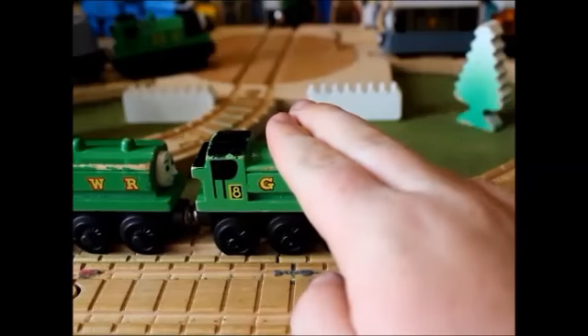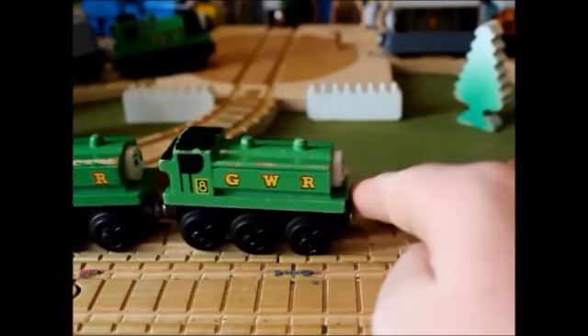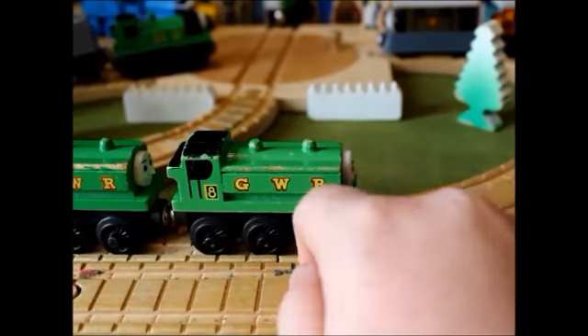Duck was introduced into the Railway Series to take over the yard at Tidmouth, shunting from Percy, who couldn't hold up to it, and to allow Percy to be free to work on the construction of the new harbor of Natford.